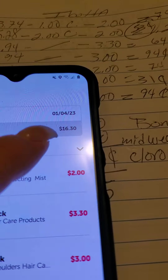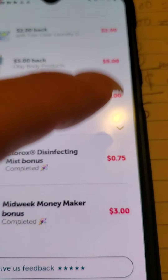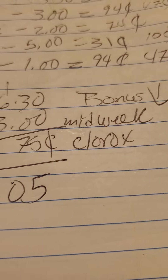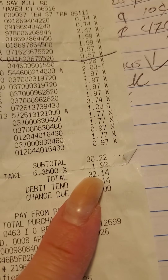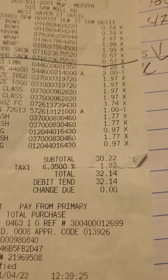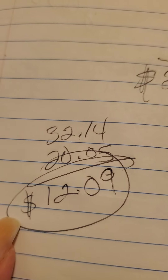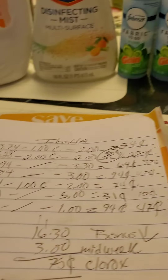You guys can see I made $16.30, and that's only on the items. Add the $3 mid-week bonus and the $0.75 Clorox bonus and that got me to $20.05. I also submitted the receipt to Fetch and it gave me about $0.09 back. So from $30 to $14, I got back $20.05, making the whole deal just $12.09 — less than $1 for each item.